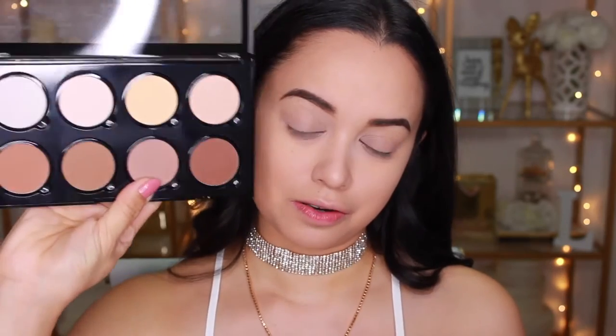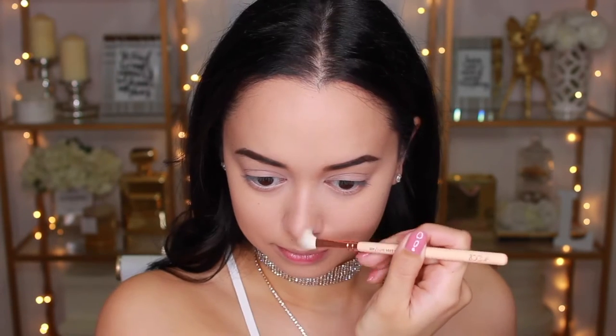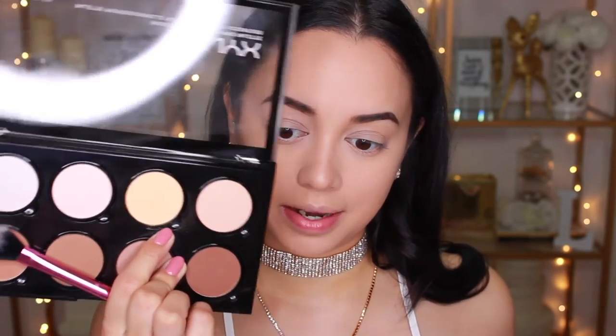Next up, I'm just going to do some contouring with the NYX Highlight and Contour Pro Palette, using this shade here that I've been loving lately — to contour my cheekbones, my jaw, and my nose. I've been loving using the Zoeva 227 Luxe Soft Definer brush for contouring my nose. I know it's technically an eyeshadow brush, but it works really well. I'm also going to take a teensy bit of the yellow banana powder from the palette to apply under my eyes to brighten them up a little.